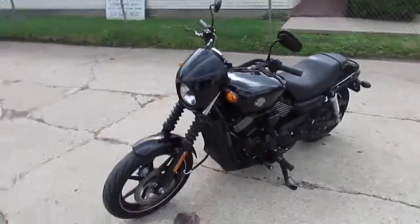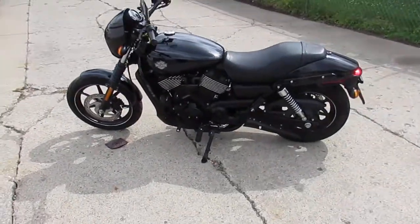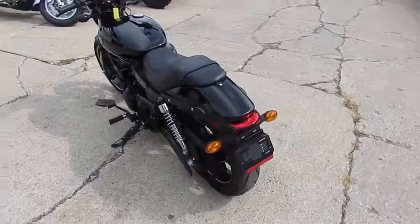It's got 3,312 miles. Paint's perfect. This thing rips down the road. It's a good looking bike, guys. It's also got the Bassani exhaust, which sounds awesome on this 750.